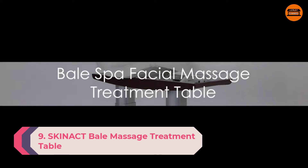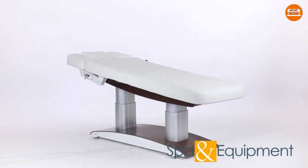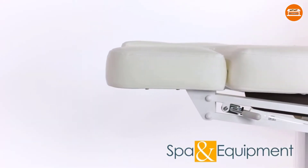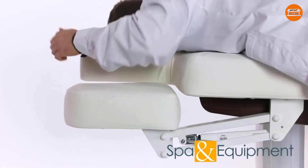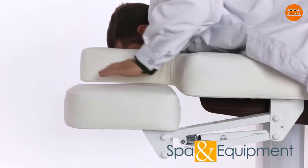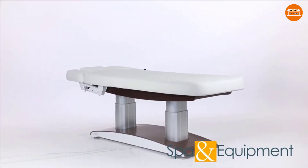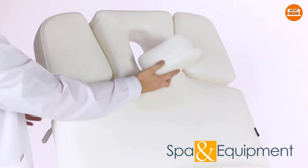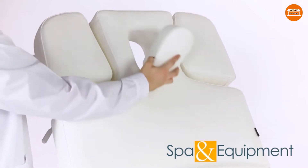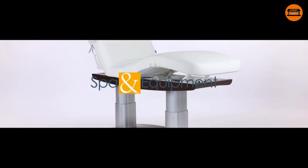Number 9: Skynecht Bail Massage Treatment Table. If you have the budget for a fancy-looking table, the Skynecht Bail Massage Treatment Table is the one to buy. It is an electric massage table that runs on 5 electric motors, making it completely adjustable with just the use of the stylish remote. The motors can adjust the backrest, height, dual bed inclinations, and the center. It has white PU upholstery that is soft and easy to clean, and the padding is comfortable with adequate support in various positions. The bed has a ventilation hole for the face and armrests on each side. This table is best for massage spas where portability is not required, offering a sturdy base and excellent weight distribution even at the steepest angle.